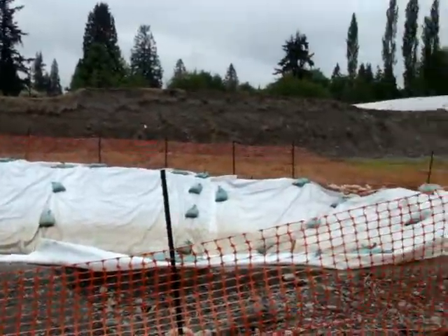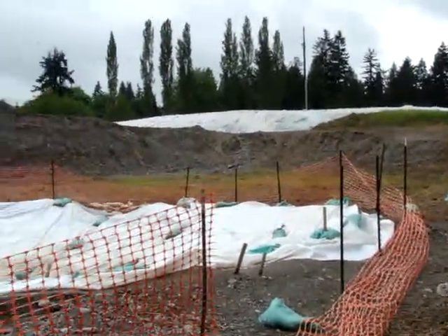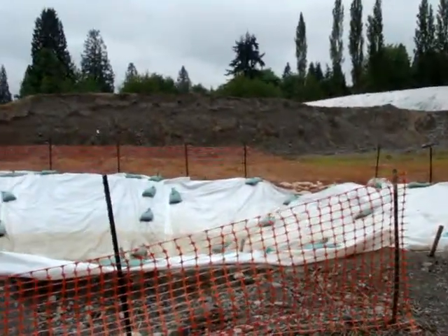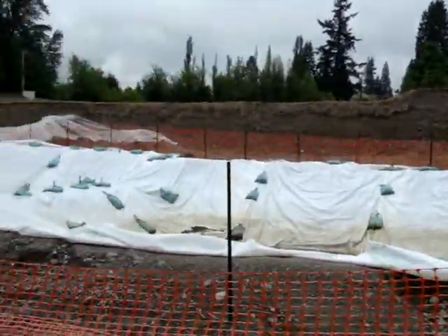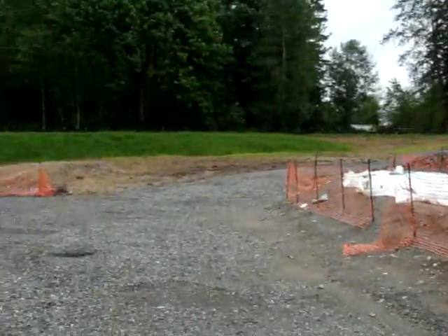You can see the scarring. I don't know how many houses are going here, but a lot. All the stormwater from here will eventually drain into Bear Creek.